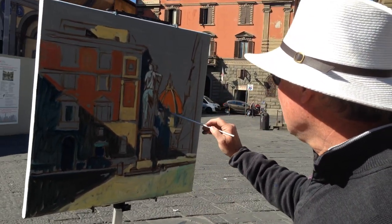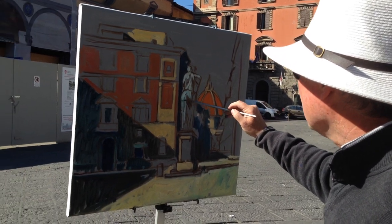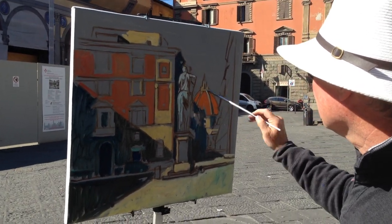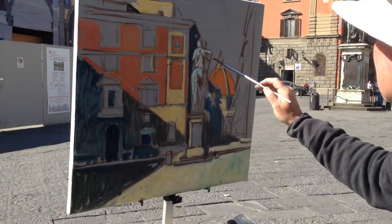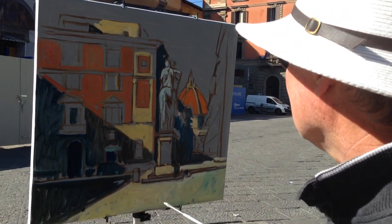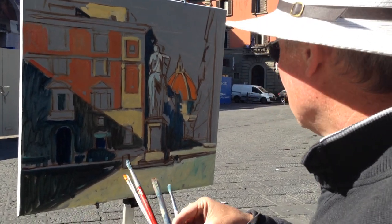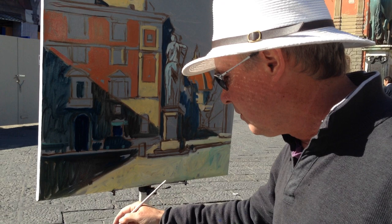There's this statue here, and I'm just bringing out some of the lights right now. I've got some of the major dark areas established, and now I'm just painting the light, and I'm going to move to the sky now.